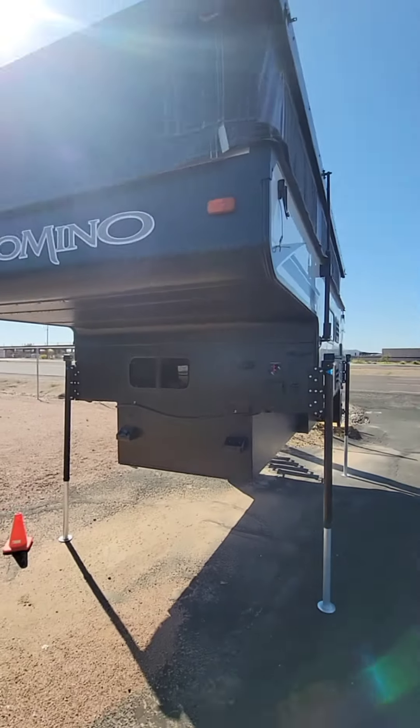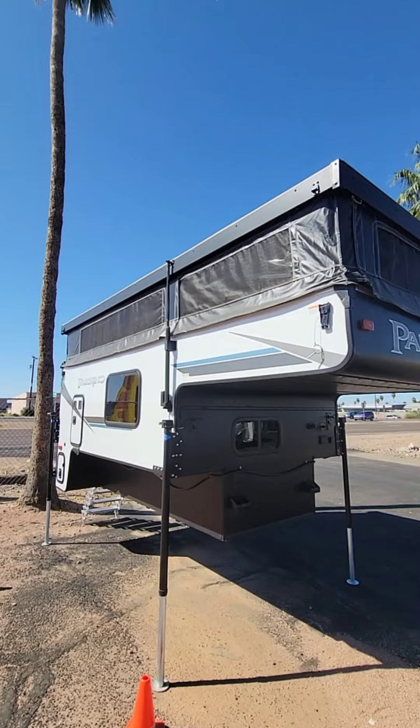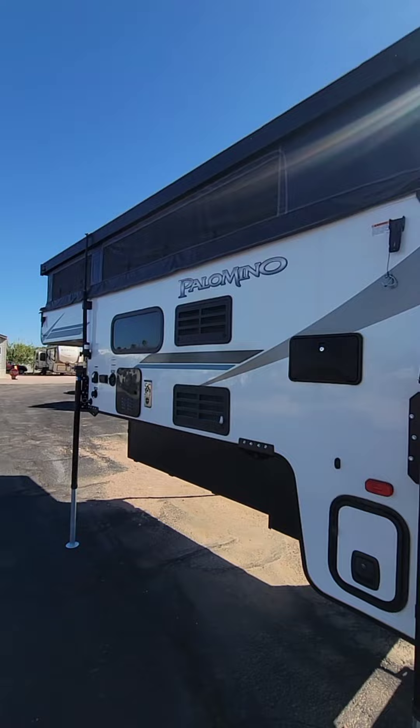Here's something we don't see very often — a slide-in truck camper, the 2021 Palomino truck camper. It is all self-contained. People do ask about these; they just go in the bed of a pickup truck.